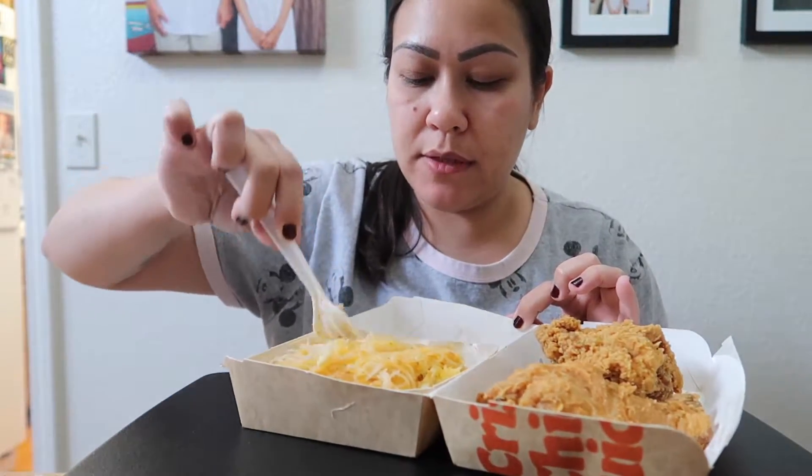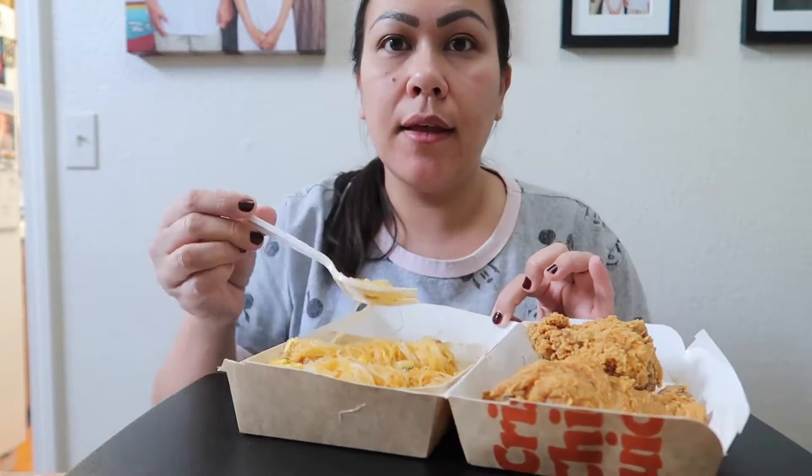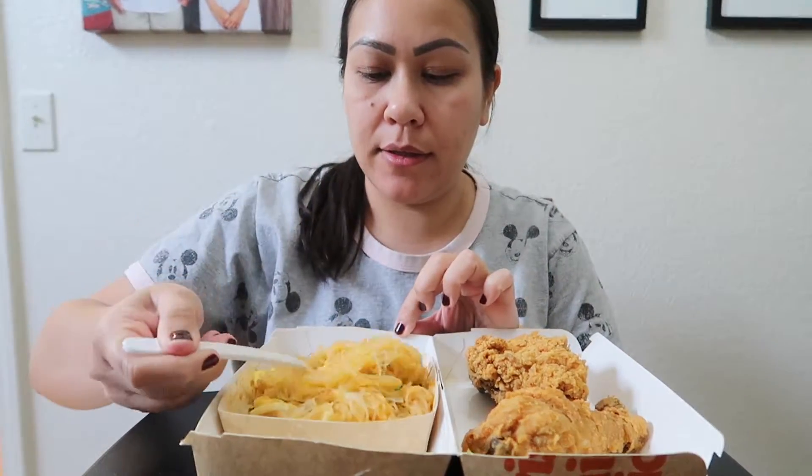And there were a couple pieces of shrimp on here. Can you guys see the food? Hold on — I think that's better. I think you can see the food a lot better. Let me move this here. Okay, so let's eat, you guys.